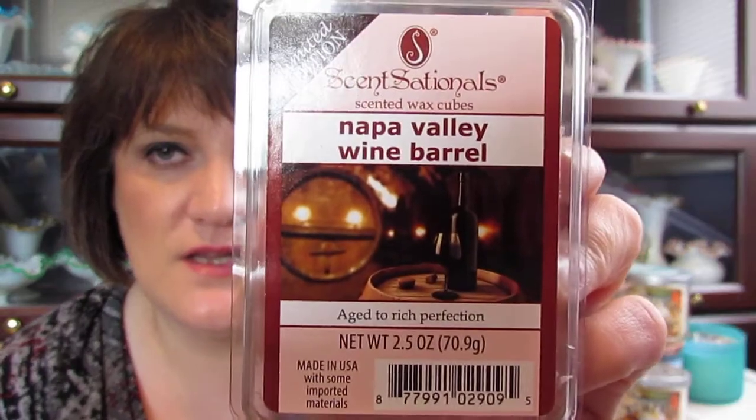I'd seen someone talking about these wax melts that they get at Walmart, so I went there today and picked up 10 of them. The first one I got was the White Wax Cubes in Napa Valley — wine barrel aged to rich perfection. I love Napa Valley; I've been there once and can't wait to go back. Hopefully it'll kind of remind me of Napa Valley, and it smells very good.